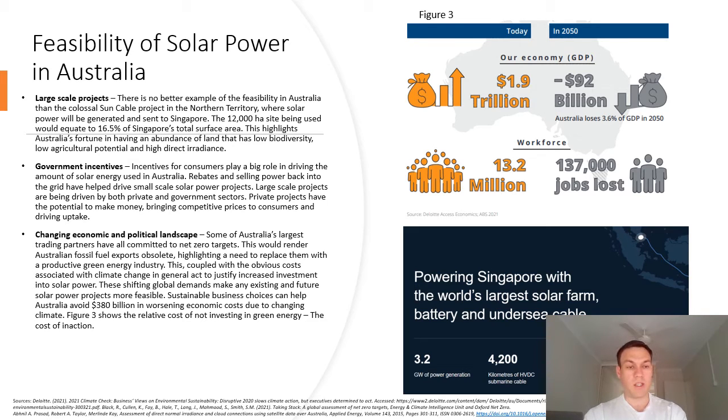Some of Australia's largest trading partners have all committed to net zero targets. This would render Australian fossil fuel exports obsolete, highlighting a need to replace them with a productive green energy industry. This, coupled with the obvious costs associated with climate change in general, acts to justify increased investment into solar power.